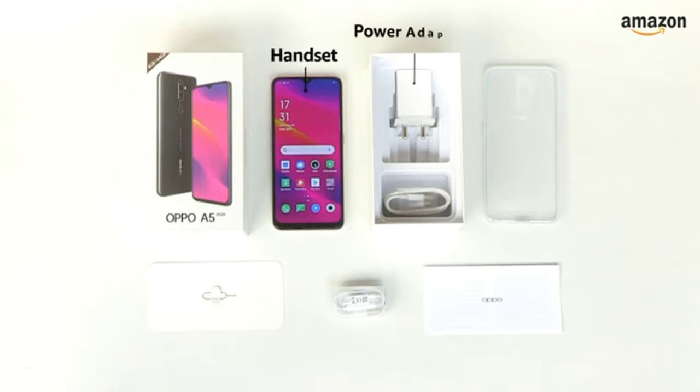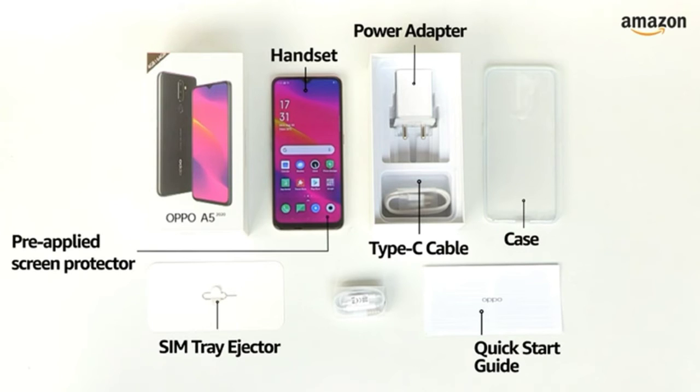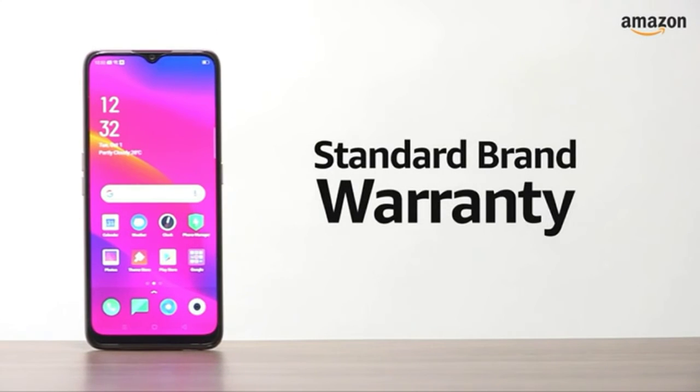The box includes the handset, power adapter, Type-C cable, quick starter guide, case, SIM tray ejector, and a pre-applied screen protector. The OPPO A5 2020 comes with standard brand warranty.